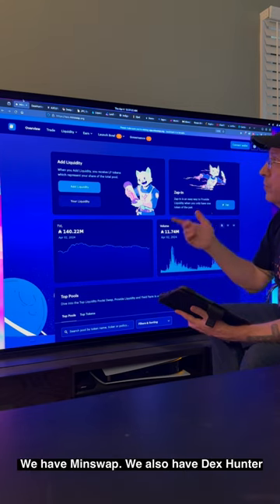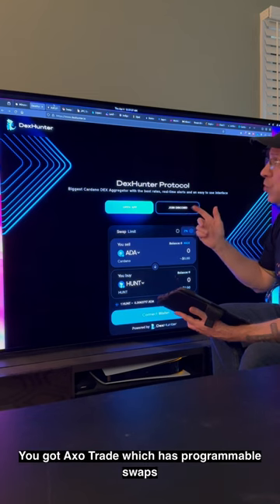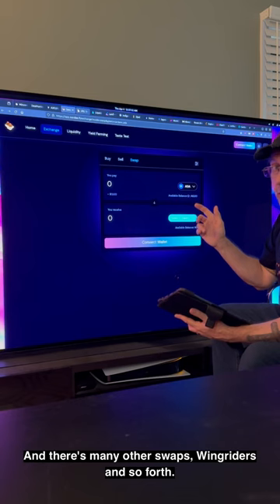For DEXes on Cardano we have Min Swap, and Dex Hunter which is a DEX aggregator. You also got Axo Trade which has programmable swaps, Sunday Swap, and many other swaps like Wing Riders and so forth.